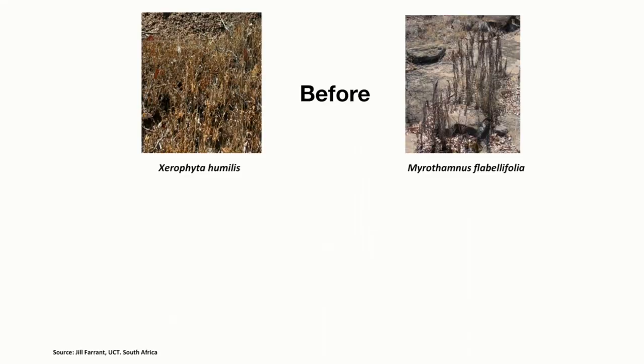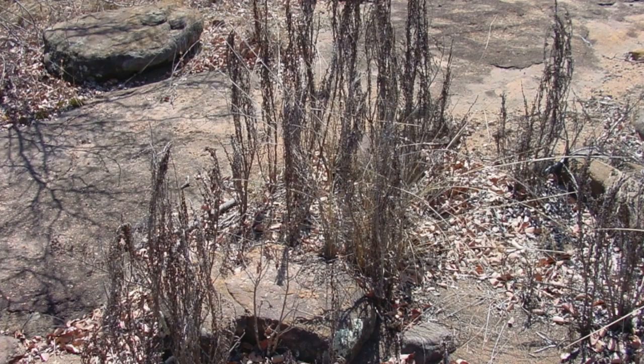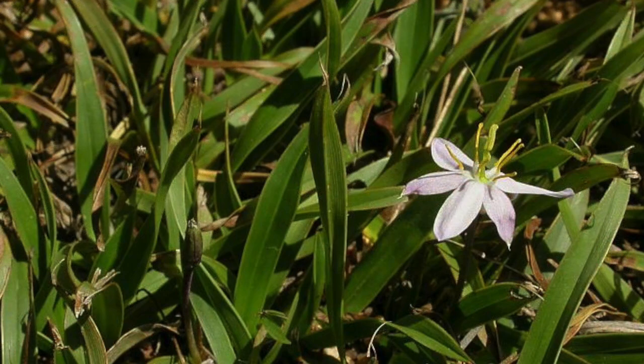We human beings are always on the lookout for the elixir of youth — we don't want to get old. This gives you an indication of what the plant looks like before. Now, if you are an inexperienced gardener, the first thing you'll do when you visit the garden is to pull out this plant, because it looks dead. But if you water it, this is what you get.